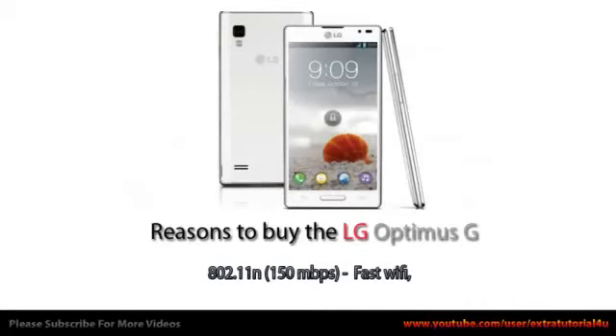Reasons to buy the LG Optimus G: 802.11 at 150 Mbps — fast Wi-Fi.